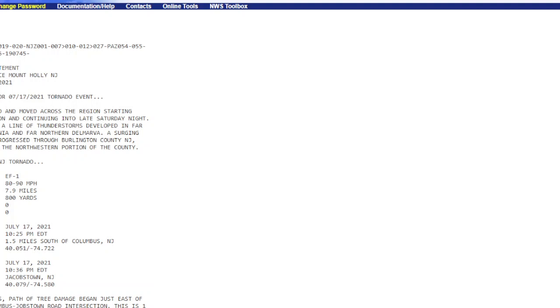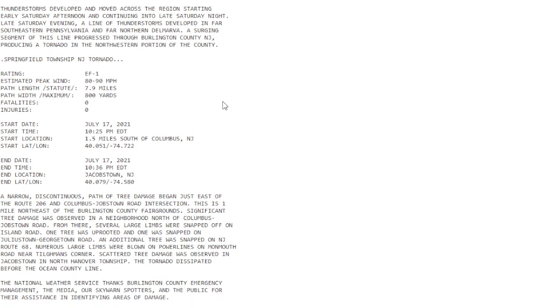We have word that the tornado did wind up touching down Saturday night in Burlington County. This is the latest from the Mount Holly Weather Service. Thunderstorms developed and moved across the region starting early Saturday afternoon and continuing late evening. A line of thunderstorms developed in far southeastern Pennsylvania and far northern Delmarva. A surge segment of this line progressed through Burlington County, New Jersey, producing a tornado in the northwestern part of the county.